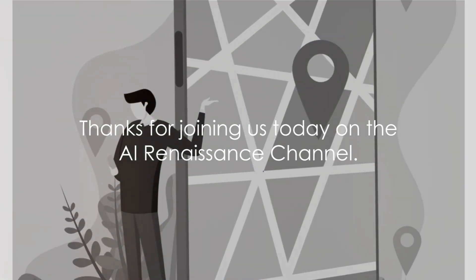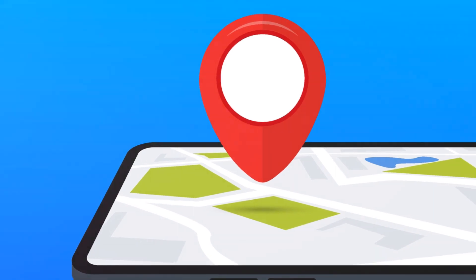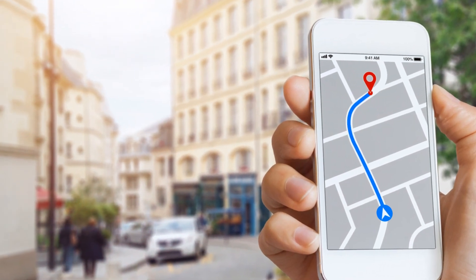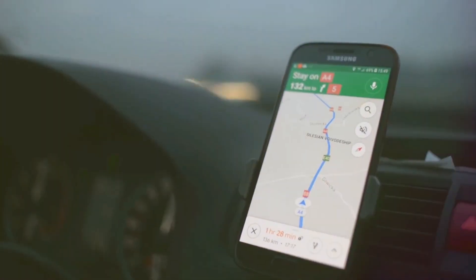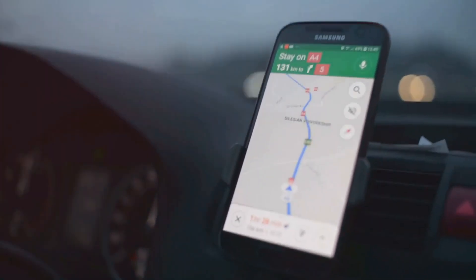Thanks for joining us today on the AI Renaissance channel. Google Maps has always been a go-to for navigation, but its latest update takes it to a whole new level, thanks to AI technology. In this video, we're delving deep into these groundbreaking features.